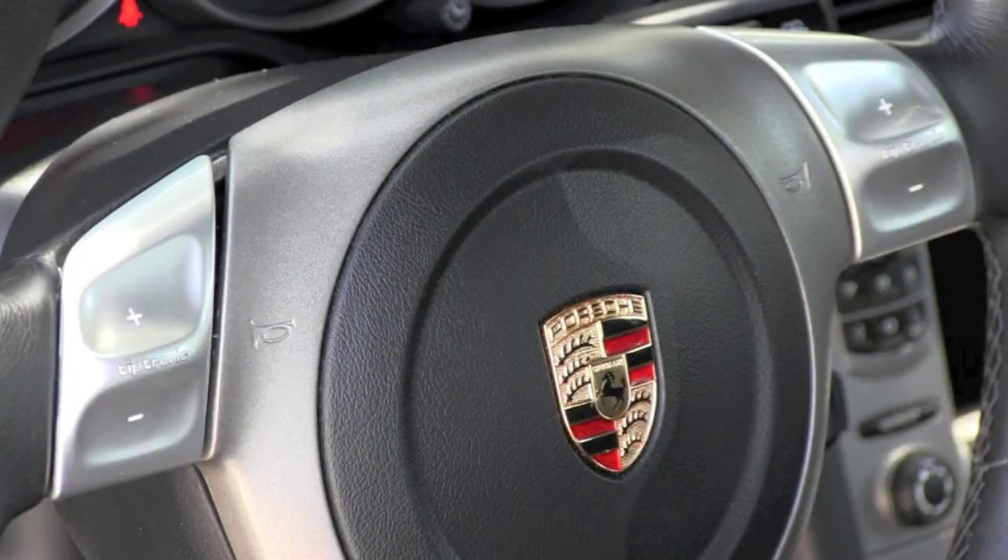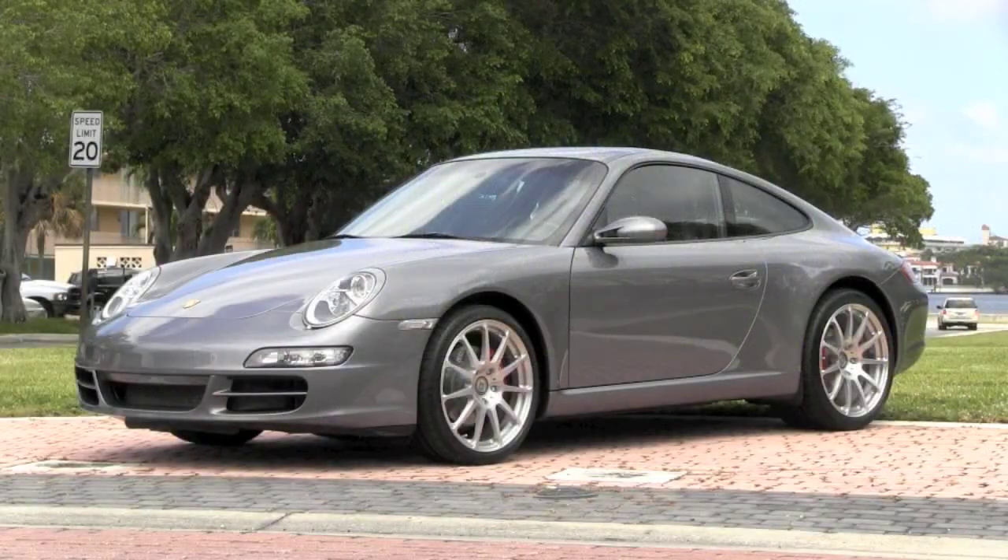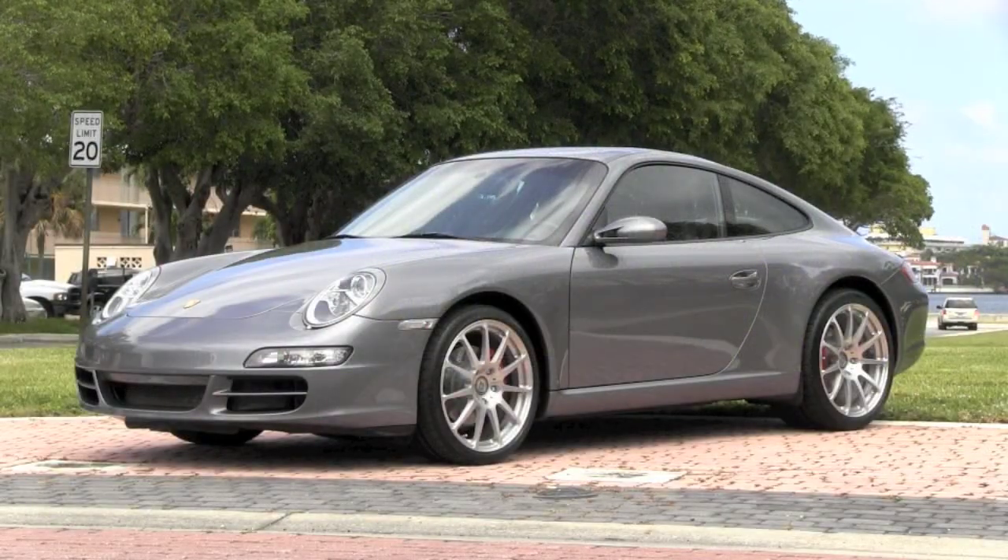Because this includes the $3,400 upgraded Tiptronic transmission with gear selection right here on the steering wheel, you still have the control of the six-speed manual, while at the same time you can enjoy the laid-back convenience of an automatic. But what you avoid is that costly clutch repair down the road.